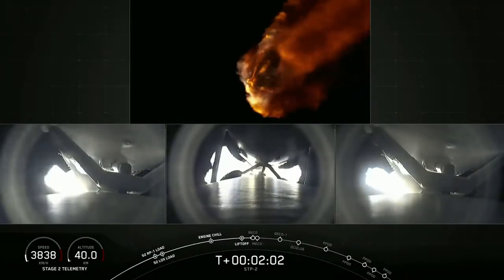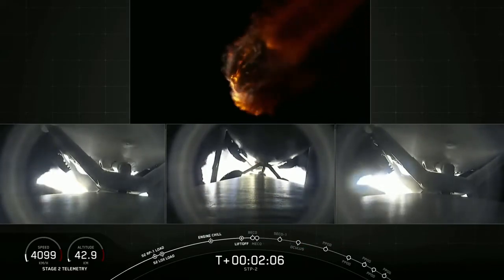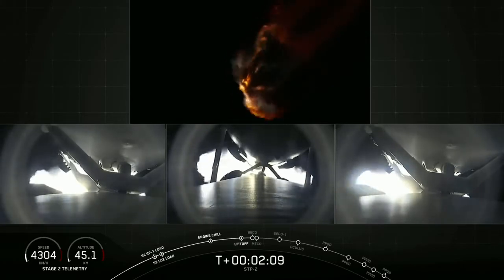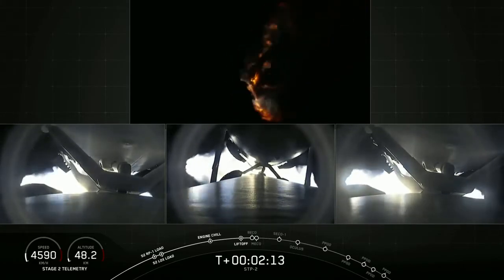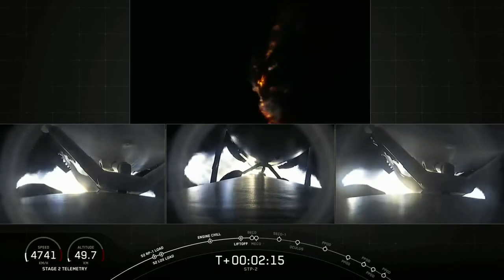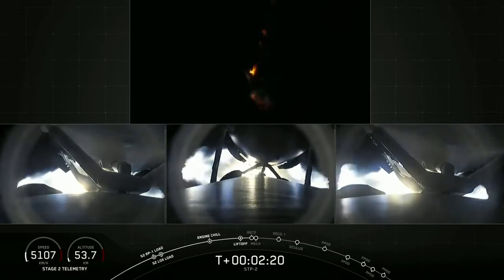We're 2 minutes into flight. We've begun to decrease thrust on the side boosters to minimize acceleration and loads on the Falcon Heavy structure. We've turned off one engine on each of the side boosters to decrease that load. Next major event coming up in about 10 seconds: shutdown and separation of the side boosters.